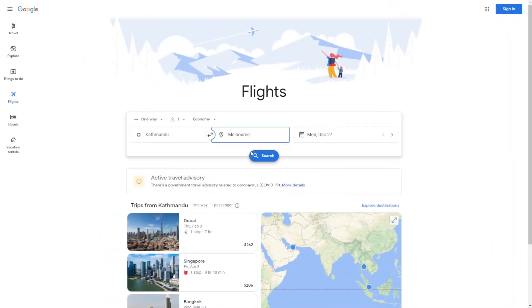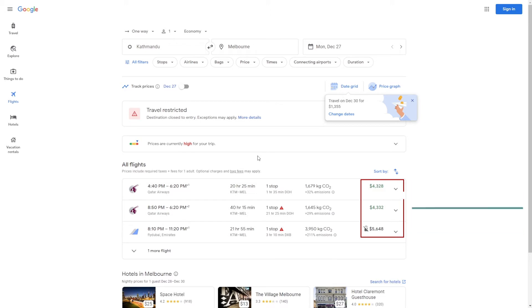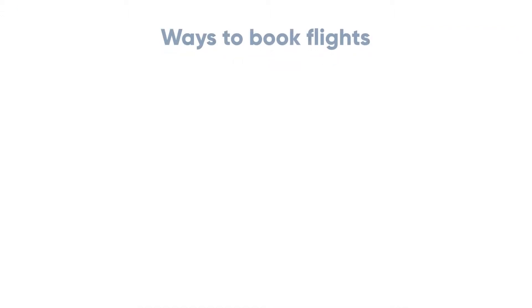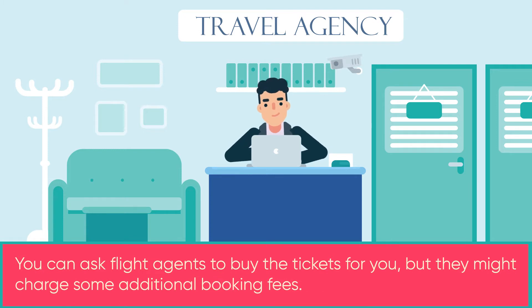The first thing you need to do is organize your flights to Australia. Flights can be expensive during certain times such as Christmas or New Year, so you can avoid those times to save some money and plan a bit earlier. One of the best ways to book flights is through the airline's website and other booking websites such as Flight Centre, Flight Hub, and Google Flights.